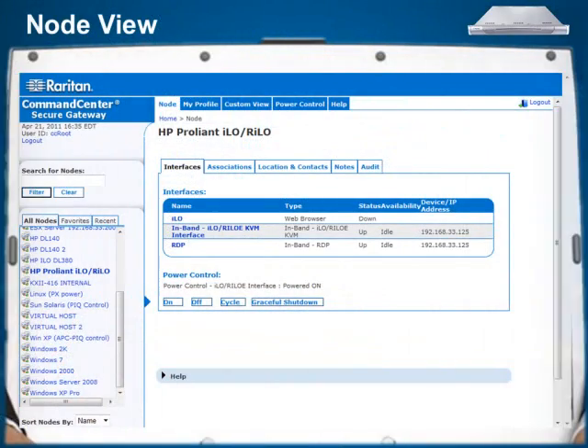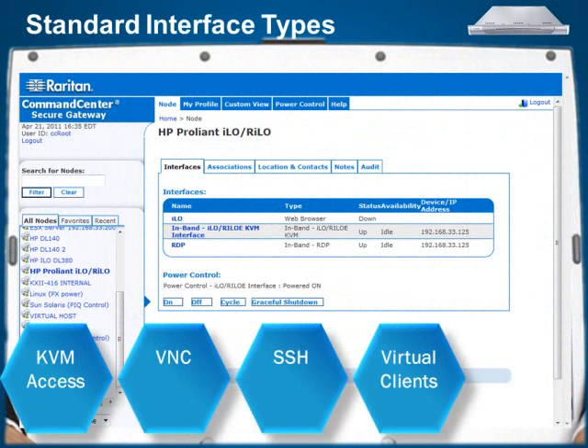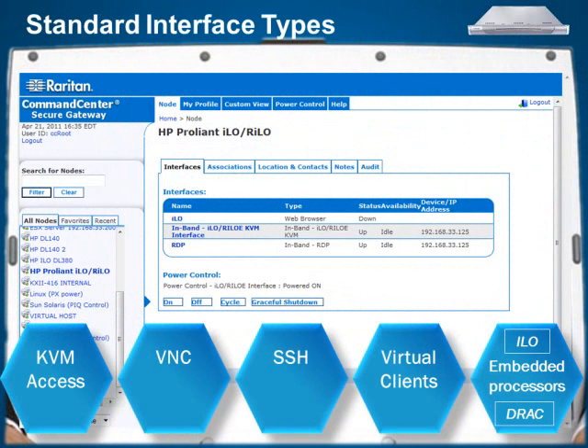CCSG's simple and intuitive node view allows users to manage servers and other devices via a broad array of in-band and out-of-band access technologies. Everything from full-featured KVM access, VNC, SSH, virtual clients, and embedded processors such as ILO, DRAC, and others are standard CCSG interface types.